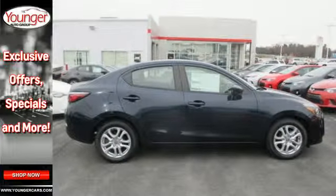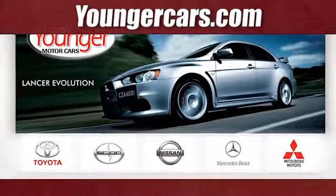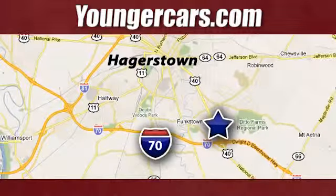Test drive this IA today. Visit our website at YoungerCars.com. We're conveniently located at 1945 Dual Highway in Hagerstown, Maryland.